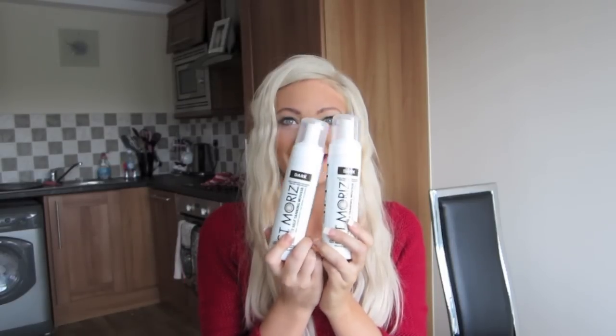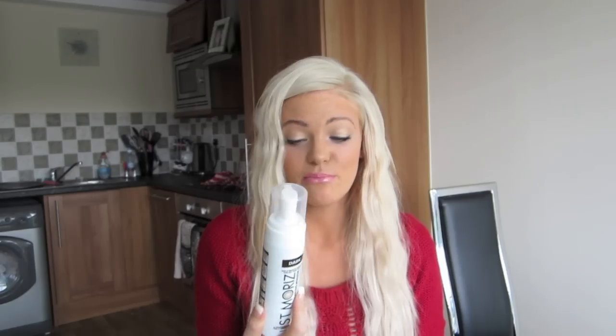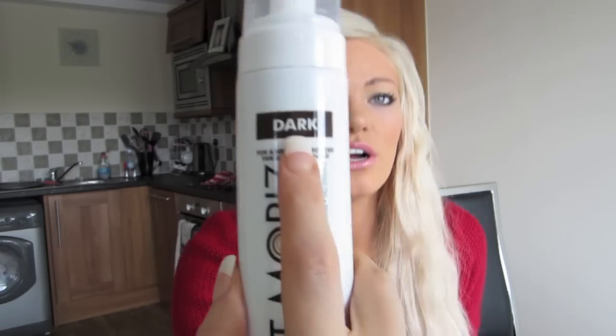The next thing I got was St. Moritz. I'm obsessed with St. Moritz - I use this religiously. I just needed some new bottles. I use it in the dark colour. I absolutely love it. I have a tanning video on if you want to check out my tanning routine.